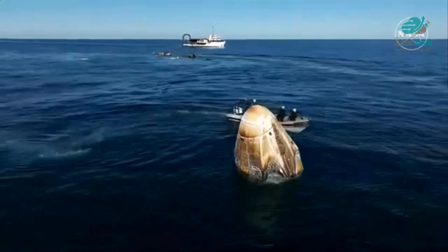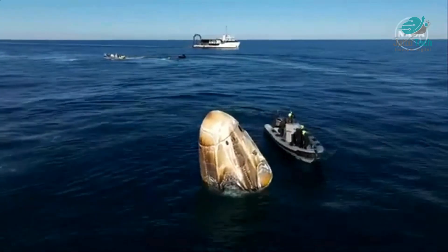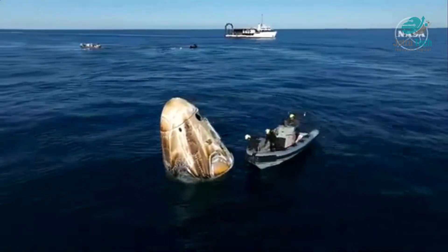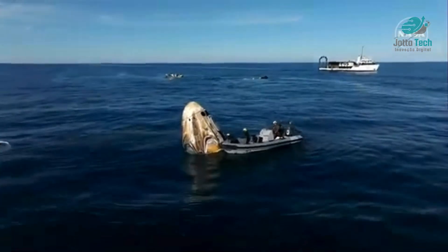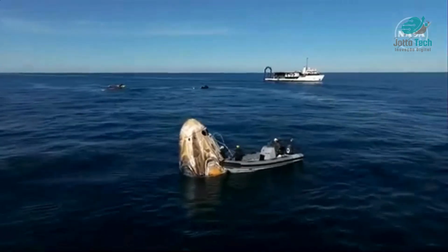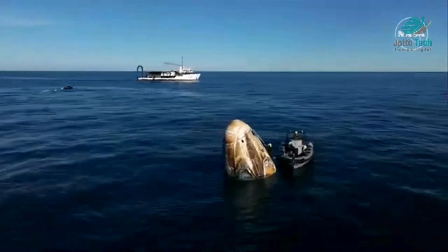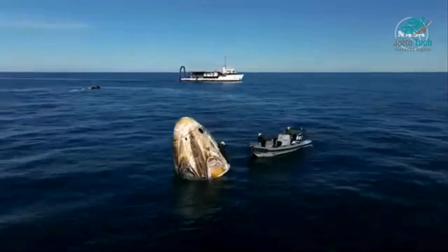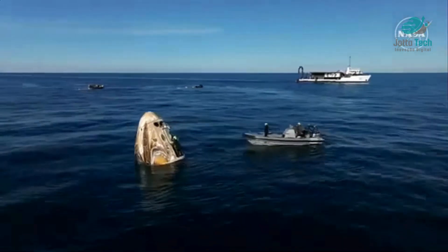Those hypergolic checks were complete — they didn't find any issues. Next up is a process called rigging, which you see happening right now on your screen. This is when SpaceX recovery personnel climb aboard the capsule and work through procedures ahead of lifting it onto the nest of recovery vessel Megan. It's going to be about 25 minutes until that lift action.